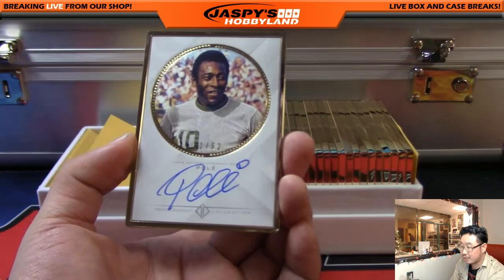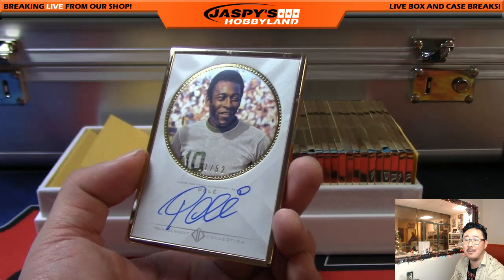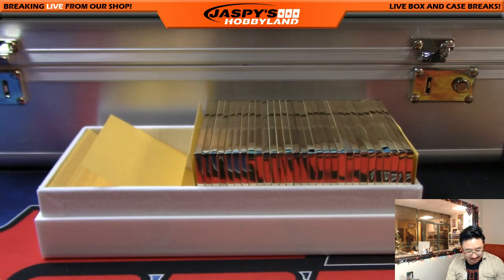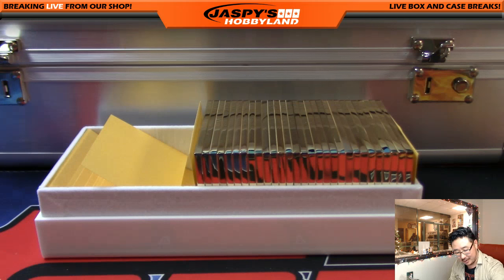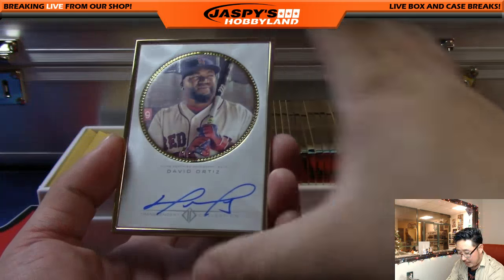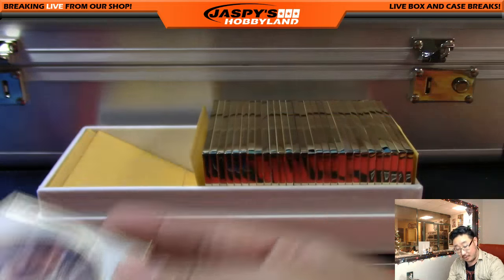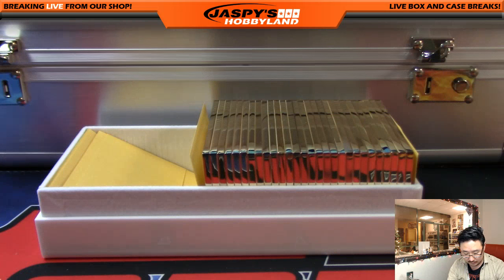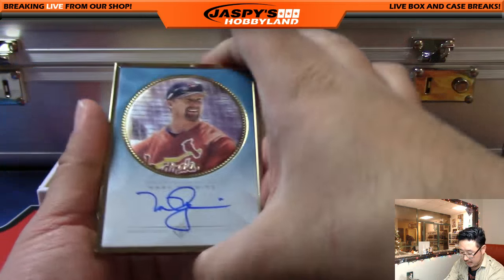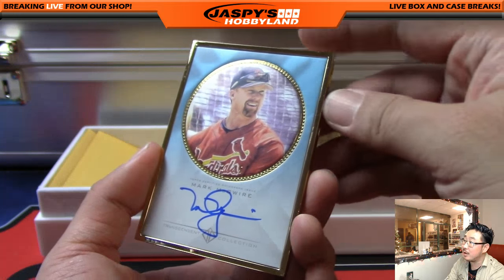Soccer legend Pele - that's 11 out of 52. Just one off his jersey number - come on, that's a classic Jaspi right there. Always happens to us. Big Papi - David Ortiz, 49 out of 52. We pulled a one of one of his not too long ago in this very Transcendent break. From Big Papi to Big Mac - that is 12 out of 25. Nice low number on that one.